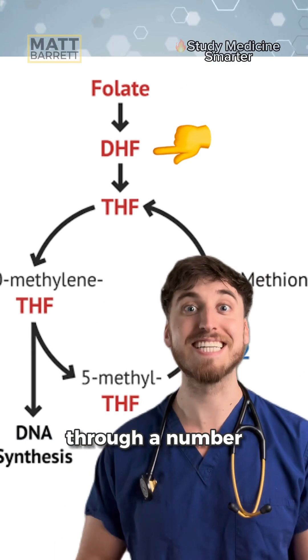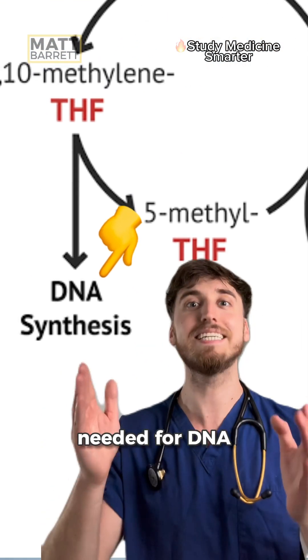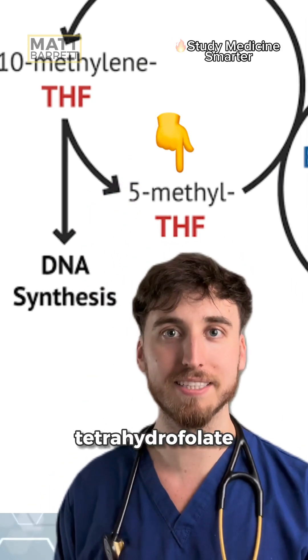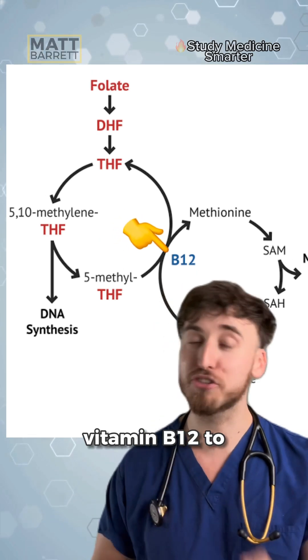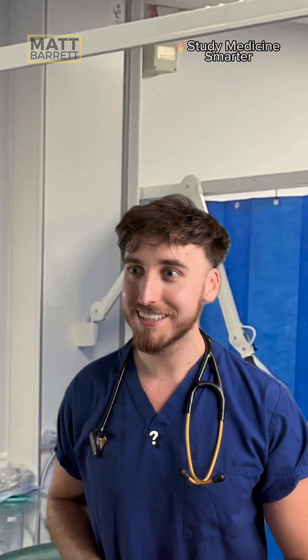Folate is metabolized through a number of steps, and in doing so it liberates thymidine, which is a DNA base pair needed for DNA synthesis. At the end of the pathway, it's trapped as methylated tetrahydrofolate. And that requires vitamin B12 to recycle it back to the form which can then make more DNA base pairs. Still with me? Yeah, that makes sense so far.